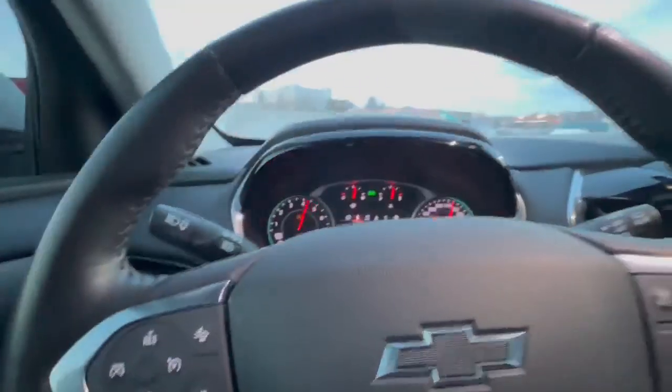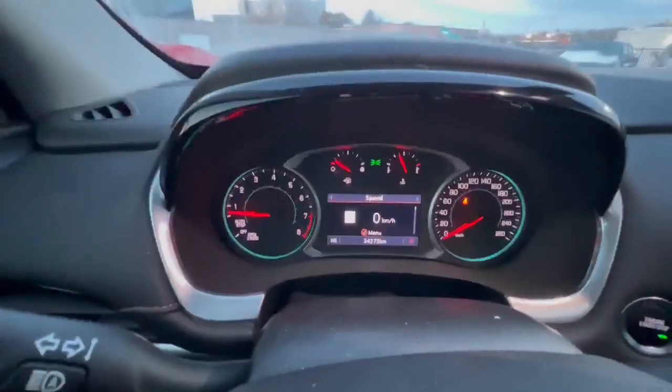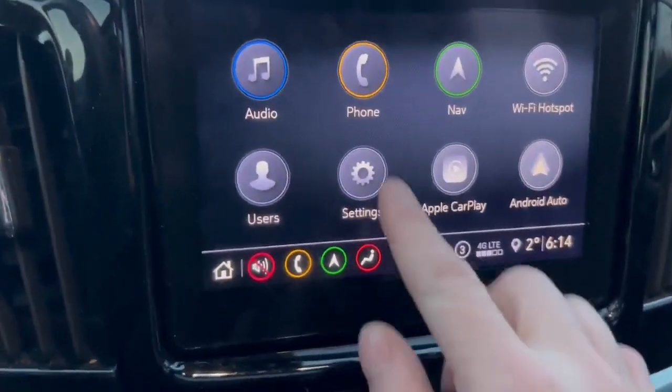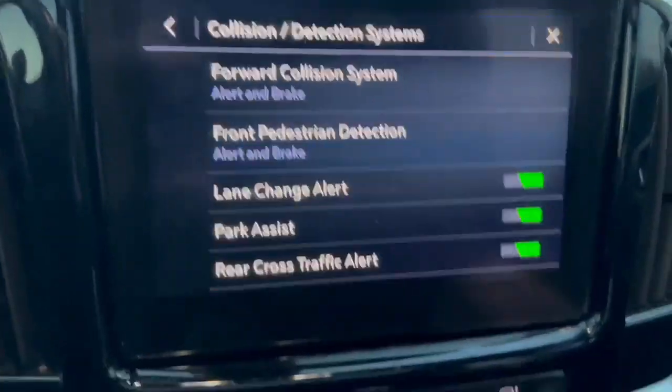Thirty-four thousand, two hundred and seventy-three are the kilometers. Navigation, Apple CarPlay, and Android Auto as well. We'll take a look at the safety suite.